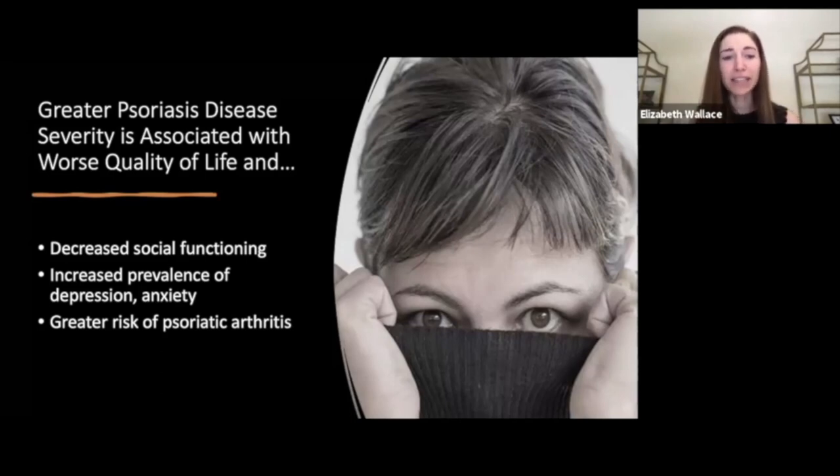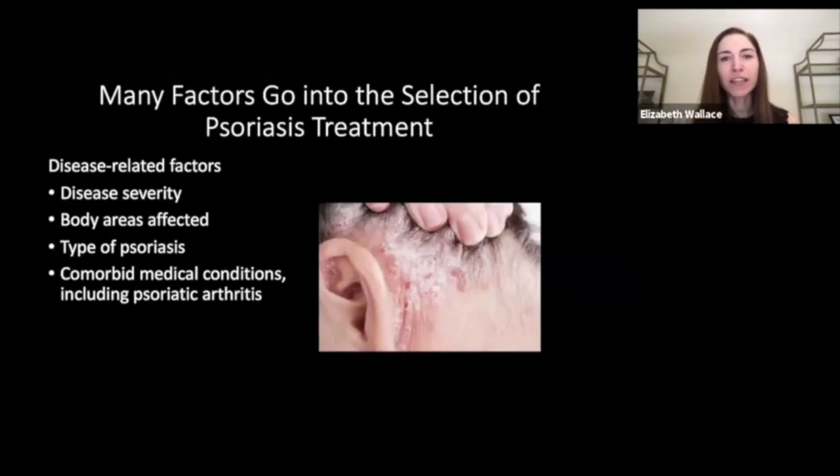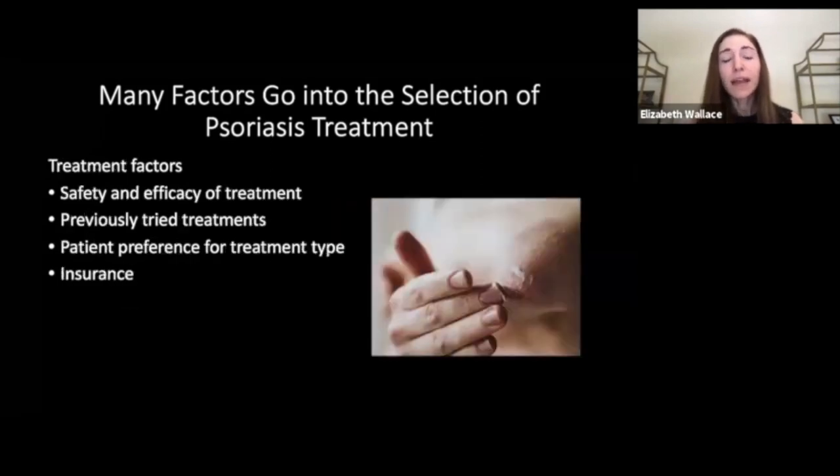Why do we want to treat psoriasis? We want to ensure patients have relief of symptoms, remove self-consciousness and embarrassment, and improve quality of life while decreasing medical and mental health comorbidity risk. Many factors go into selection of the treatment plan: disease-related factors including disease severity, the body areas affected, the type of psoriasis, and patients' comorbid conditions including psoriatic arthritis. Treatment factors include safety and efficacy, what the patient has previously tried, and critically — the patient's buy-in and preference for treatment type, whether topical, oral, or injectable.